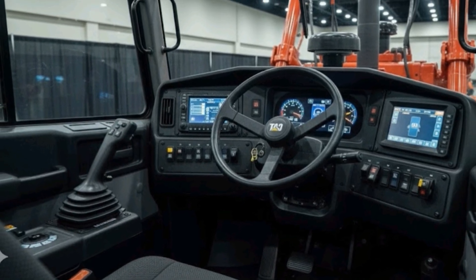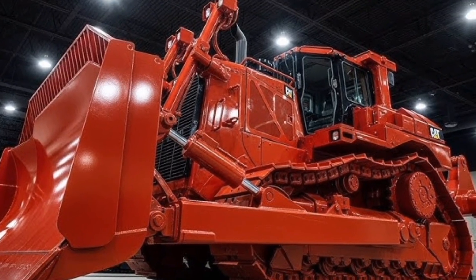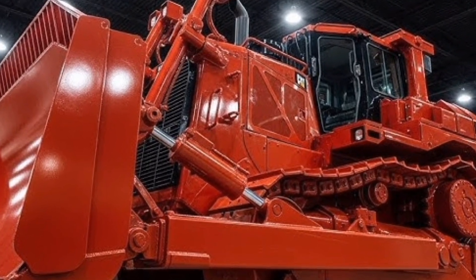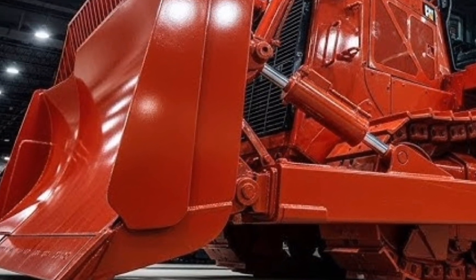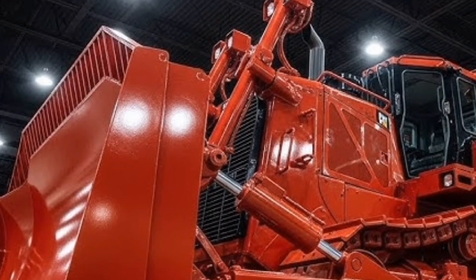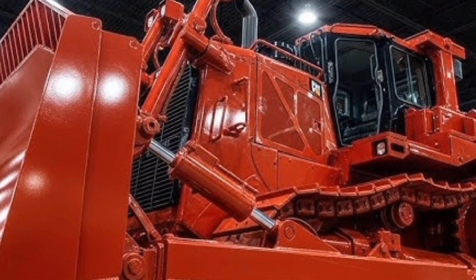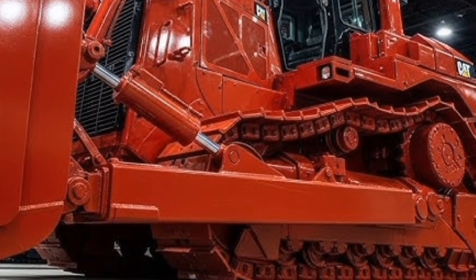Moving inside, the cabin is surprisingly comfortable, featuring a fully sealed and pressurized operator environment, noise reduction insulation, a premium suspension seat, a large touchscreen command center, precision joysticks, climate control, wireless connectivity, and 360-degree camera feed displays that turn this massive dozer into a smooth, intuitive workstation.